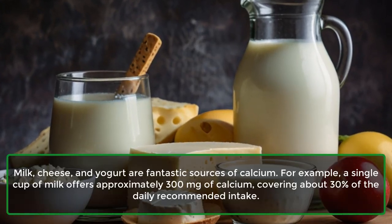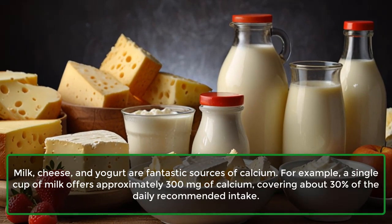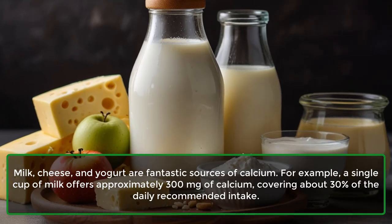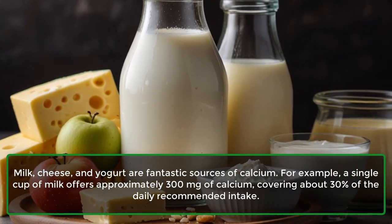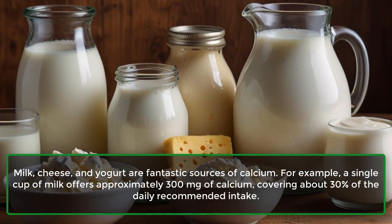1. Dairy Products: Milk, cheese, and yogurt are fantastic sources of calcium. For example, a single cup of milk offers approximately 300 mg of calcium, covering about 30% of the daily recommended intake.